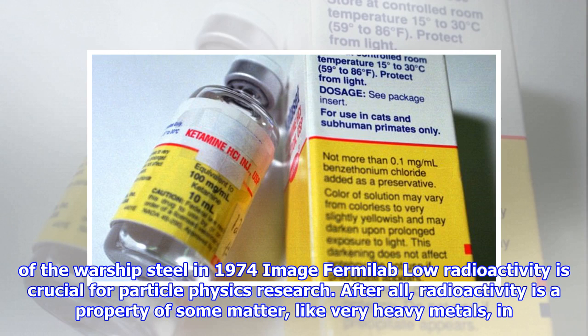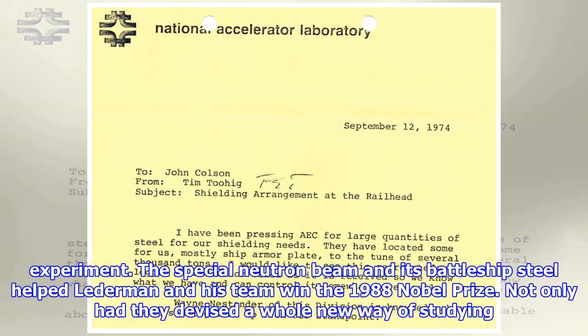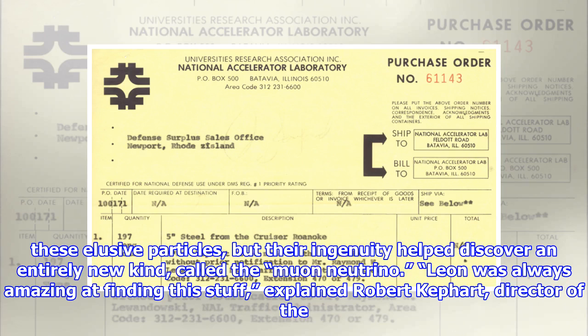After all, radioactivity is a property of some matter, like very heavy metals, in which they spontaneously spit out high-energy particles. If the metal shielding is too radioactive, it might cause the experiment to detect false positives — particles from the shielding instead of from the experiment. The special neutron beam and its battleship steel helped Lederman and his team win the 1988 Nobel Prize. Not only had they devised a whole new way of studying these elusive particles, but their ingenuity helped discover an entirely new kind, called the muon neutrino.